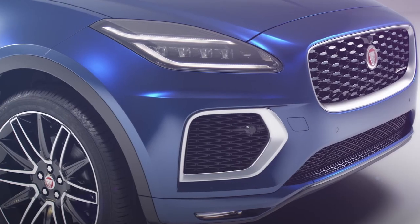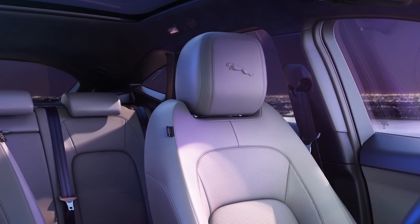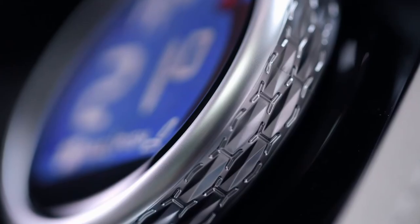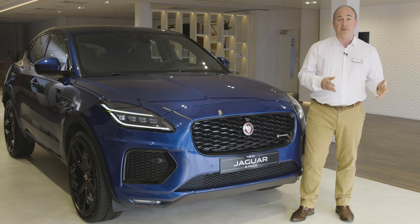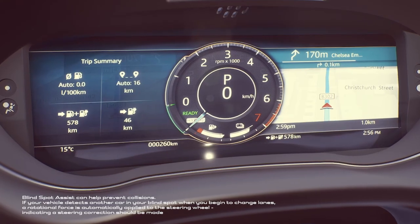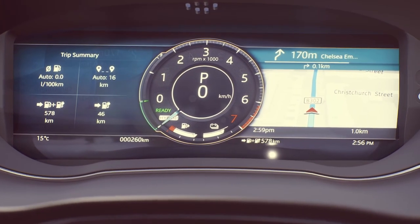S models go up to 18-inch wheels and gain 12-way electrically adjustable front seats, leather interior, and animated directional indicators. SE specification brings 19-inch wheels, memory settings for the driver seat and mirrors — useful if you share the car with another driver — auto-dipping headlights, a powered tailgate, blind spot assist for monitoring traffic in adjacent lanes, and an interactive driver display which replaces the traditional dials in the instrument cluster.